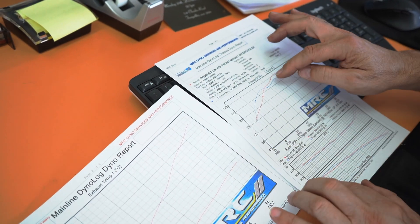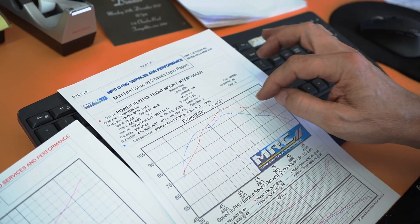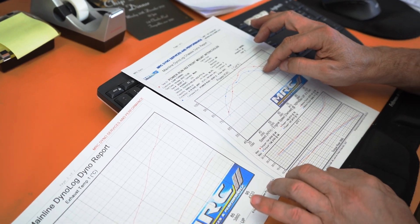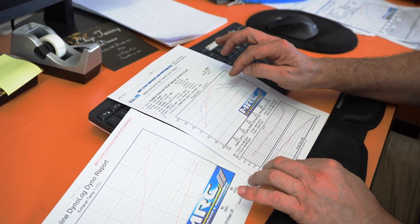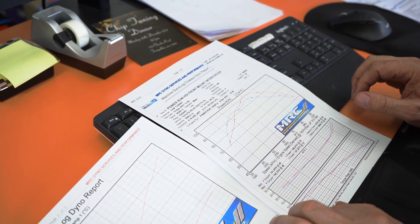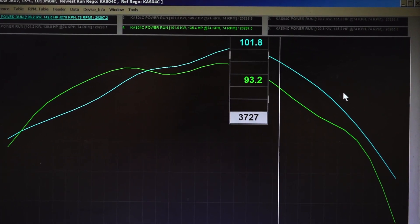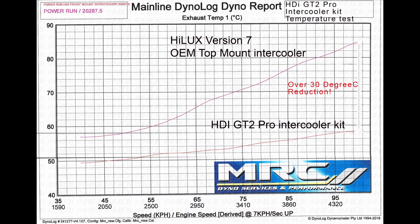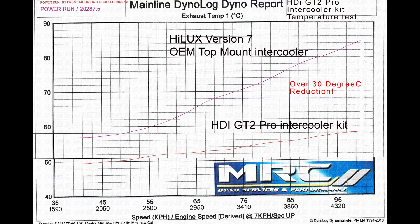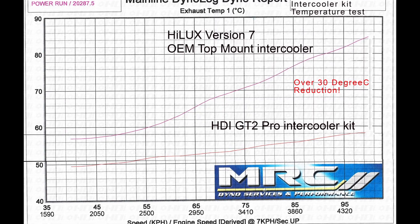Good result there guys. After 3000 RPM we've gained a 10% increase in efficiency, so the engine is working 10% less to achieve the same result. The peak power with the top mount intercooler was about 3300 RPM, and now the peak power is down at 3000 RPM, which is really good for efficiency, fuel economy, and the engine not working as hard. What we spoke about before with the front mount intercooler being a lot more beneficial for the car — that's an obvious result right there.